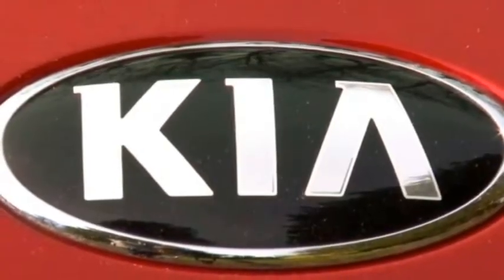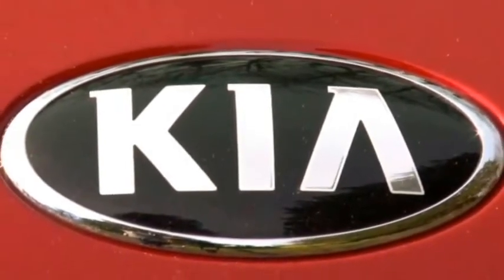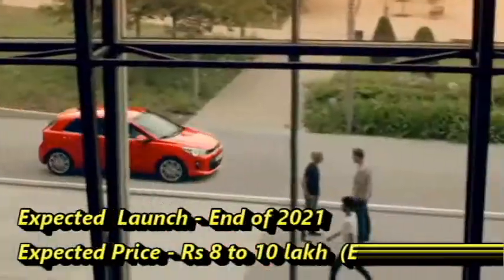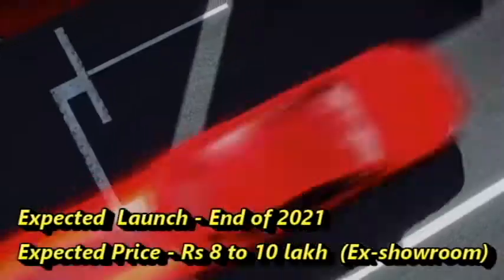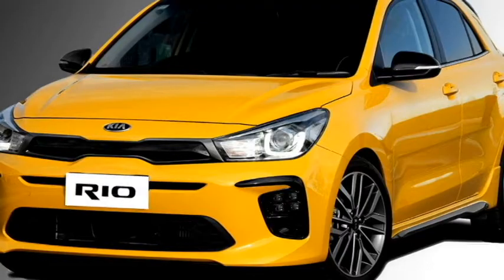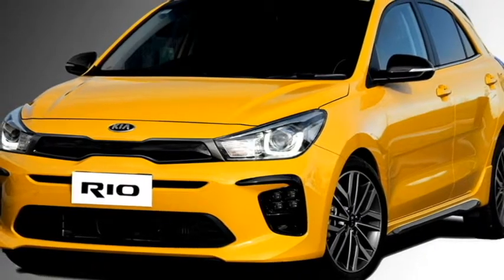South Korean carmaker Kia has confirmed to bring the Rio hatchback to the Indian market, which they have planned to introduce at the end of 2021 at an expected price between Rs 8 to 10 lakhs. The car was first showcased at the Auto Expo 2018.